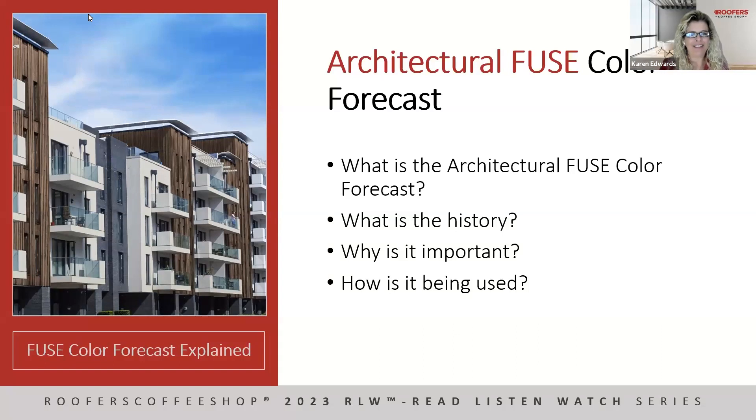Bryn uses the forecast with customers by breaking it down across all the different industries they serve. Colors are analyzed based on how they add value in specific regions and demographics — building barns versus skyscrapers are different animals. The goal is to focus on each customer's needs and how they can use the forecast within their own product lines, help develop new coatings if needed, and educate them on what the forecast is, why it's done, and how to apply it to their specific industries.